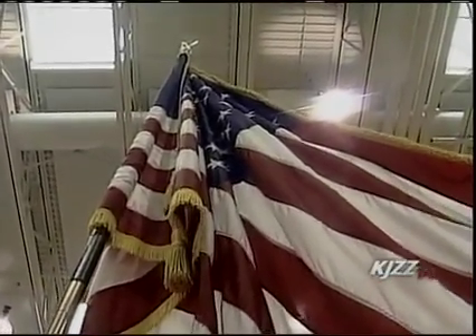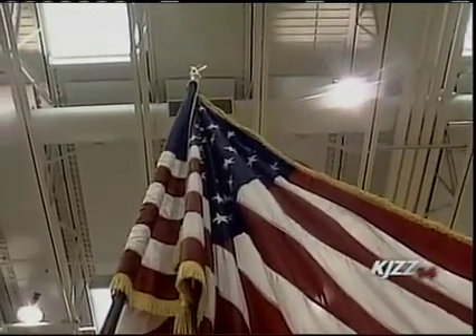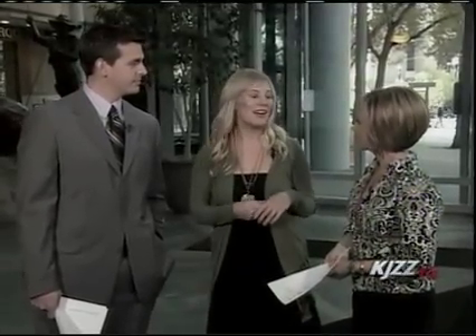Hey, welcome back and happy Veterans Day. We're glad you're joining us today for KJAZZ This Morning. We have Expected Maternity with us today. We all know when we're pregnant it's hard to find fashion that looks great, and that's what you guys focus on. That's exactly right — we try to help the pregnant woman be able to keep her sense of style while going through her pregnancy. She's going through a tough time anyway, and we want to help her feel as great as she can.